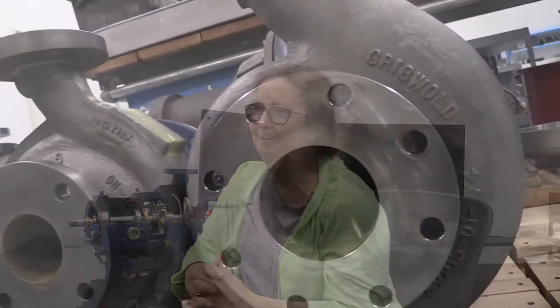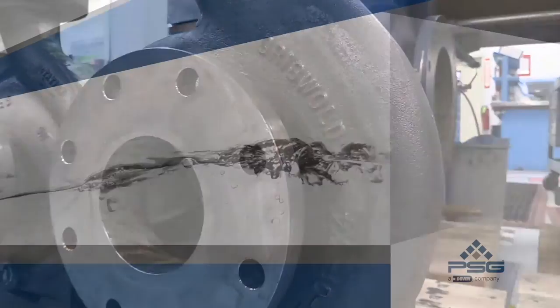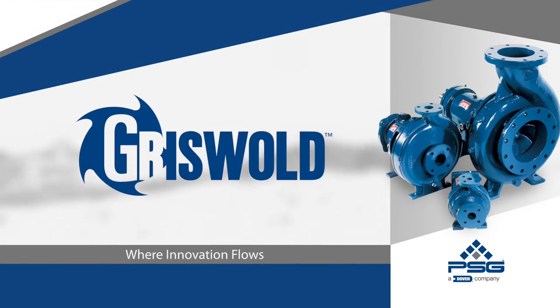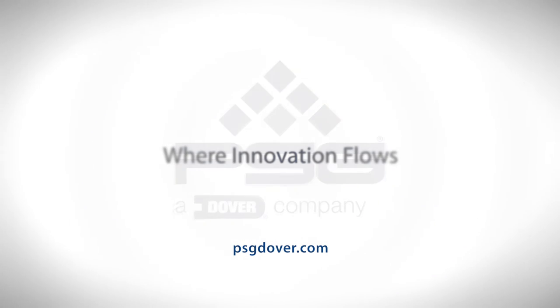If by chance I end up with another project, of course I would consider Griswold Pumps again. PSG — Where Innovation Flows.